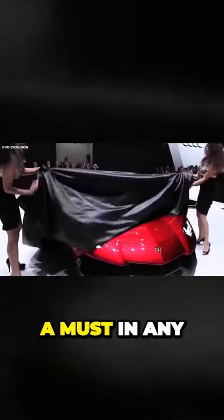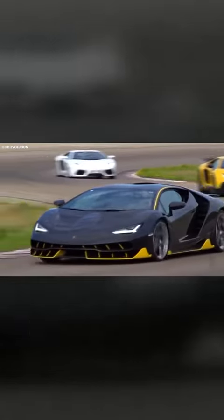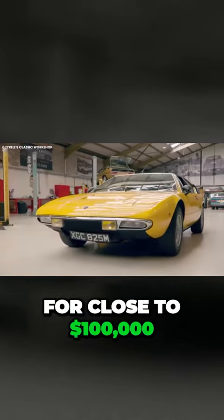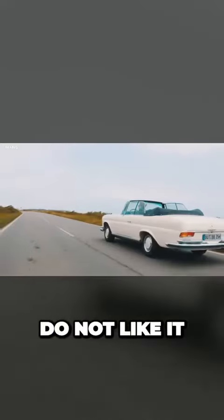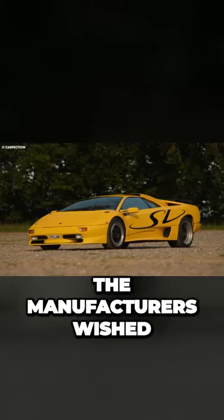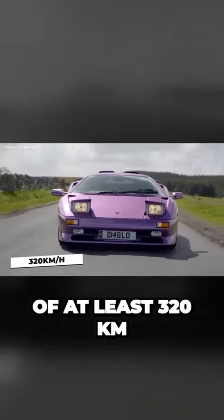A Lamborghini is a must in any luxurious collection. He has not one, but two unique ones. Presently, the Urus goes for close to $100,000. But if you are among the minority that do not like it, the next car might change your mind. When making this car, the manufacturers wished for a maximum speed of at least 320 kilometers per hour.